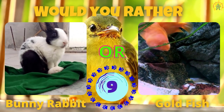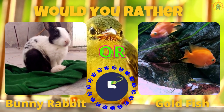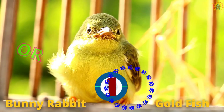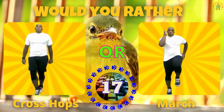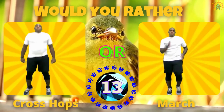Alright, would you rather have a bunny rabbit or some goldfish? If you picked a bunny rabbit, do some cross hops. If you picked goldfish, march in place.